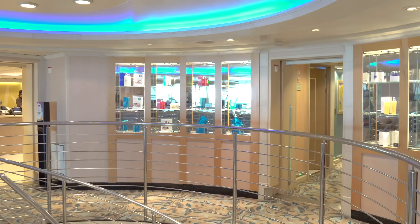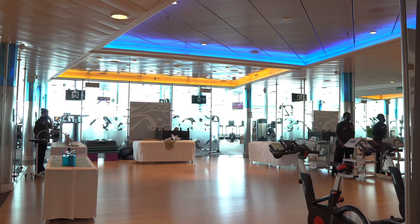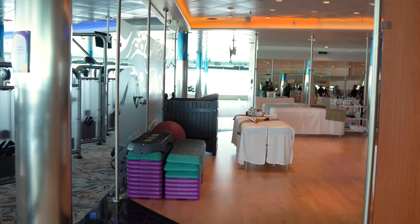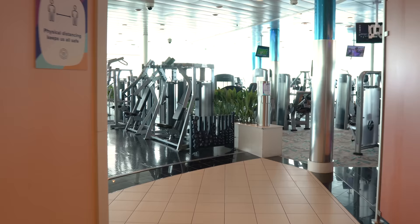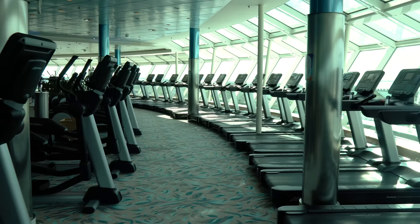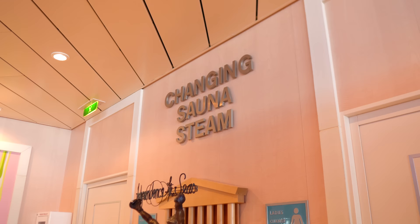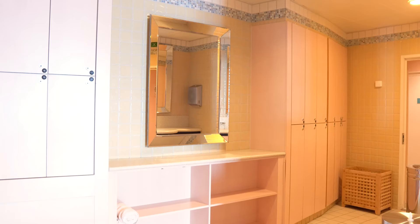Also on board Independence is a full gym — the Vitality Fitness Center with free weights, machines, ellipticals, and treadmills. It's a pretty big gym, much better than a hotel gym. The fitness center is complimentary. There are also changing rooms, sauna, and steam rooms, though the sauna and steam rooms were closed due to COVID-19 at time of recording. The gym showers are also a good tip for families sharing a small room.